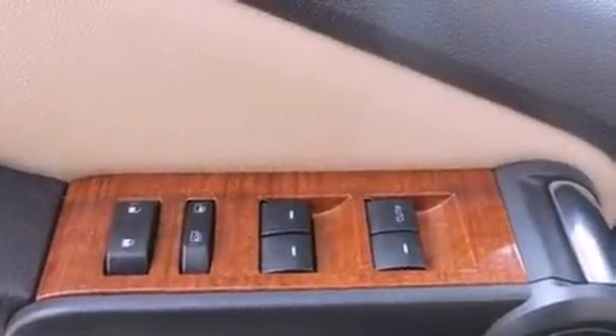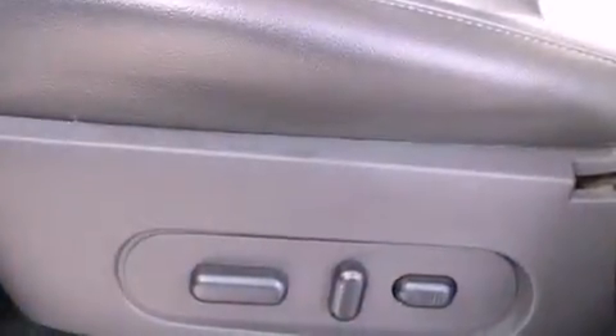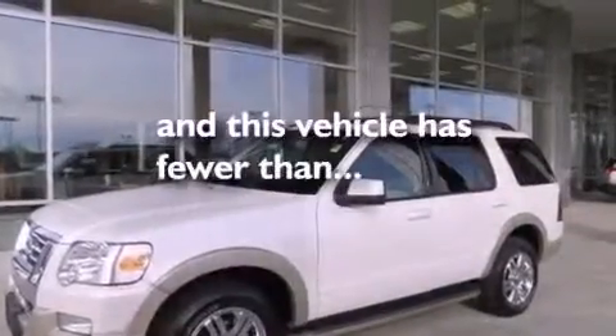Also included are running boards, the Securilock anti-theft system, an illuminated driver's side vanity mirror, an anti-lock braking system, an auto dimming rearview mirror, and this vehicle has less than 35,000 miles.